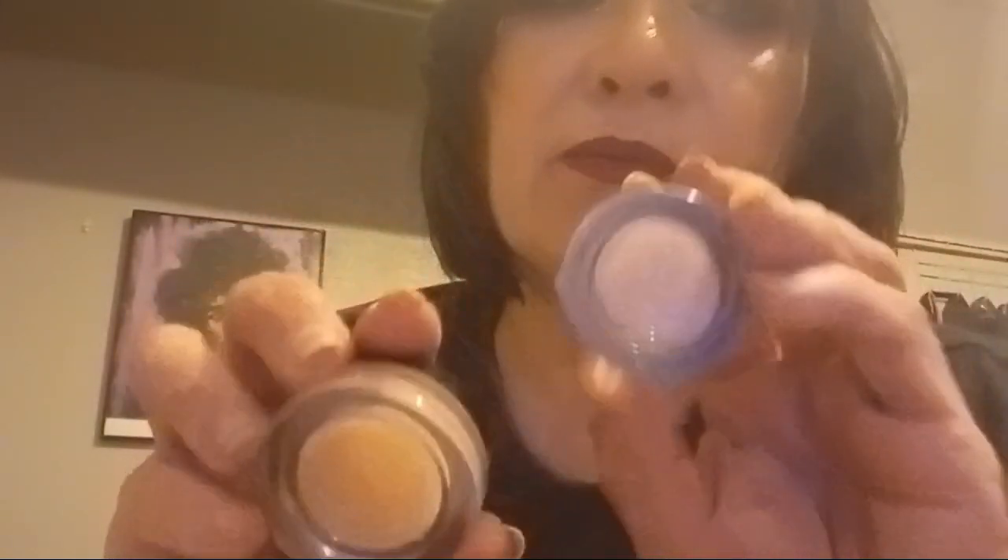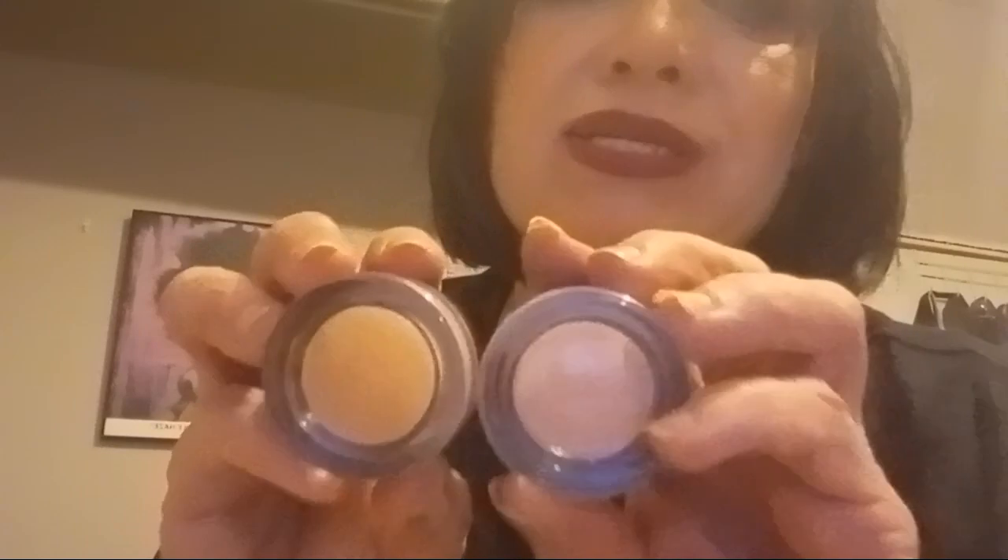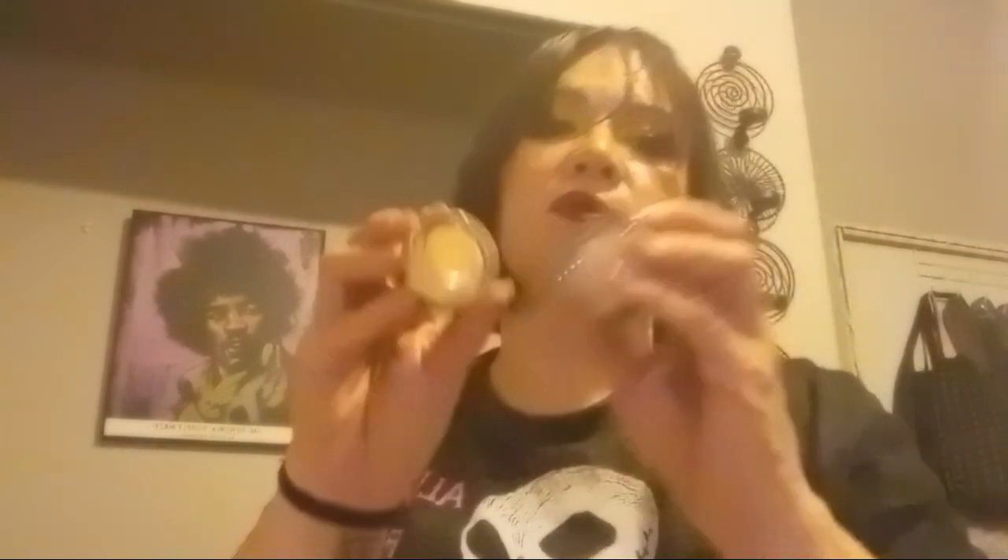After setting spray, I take my ELF Putty color-correcting eye brightener. I have the shades Fair and Light Medium. I dip my finger into this one and then this one, because I have a fair skin tone — I get brightening but not color correcting from just one shade, so mixing them is the perfect medium for me. That's how I do my under-eye.